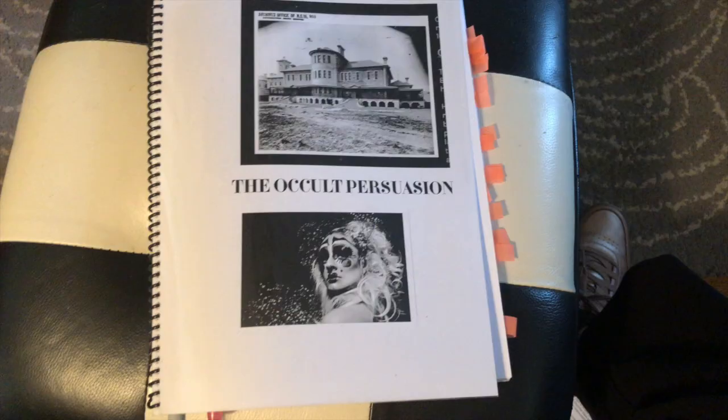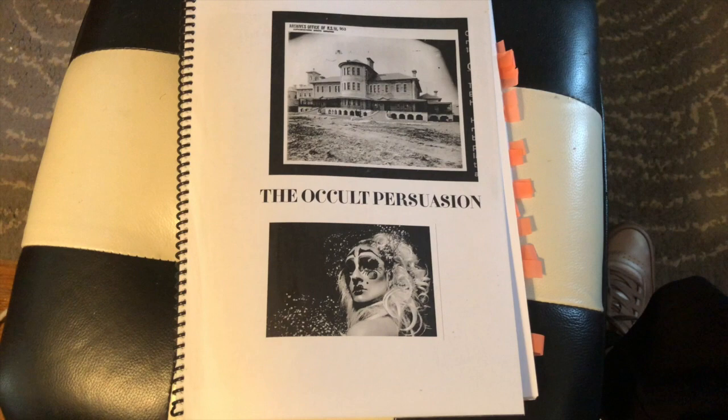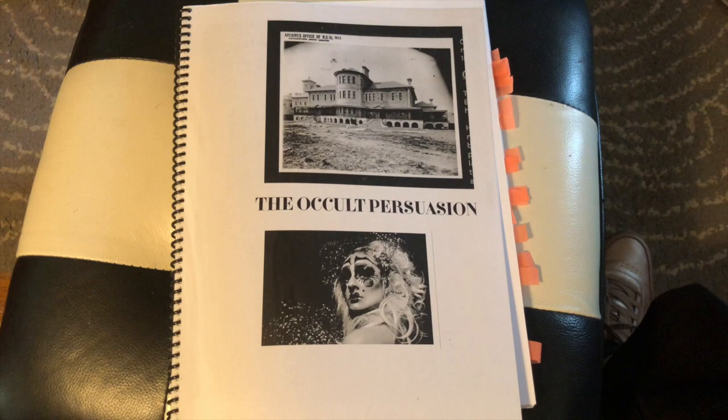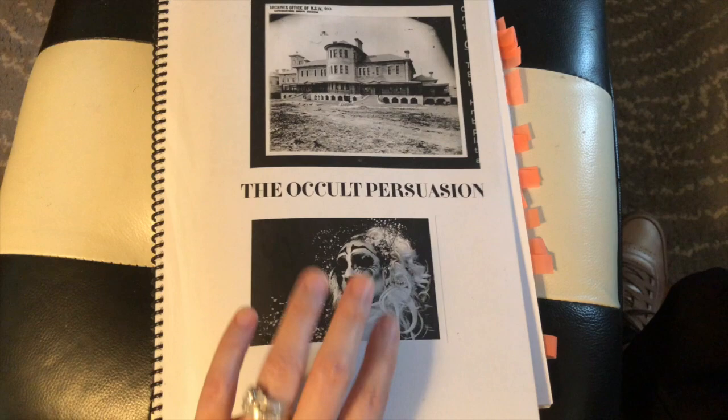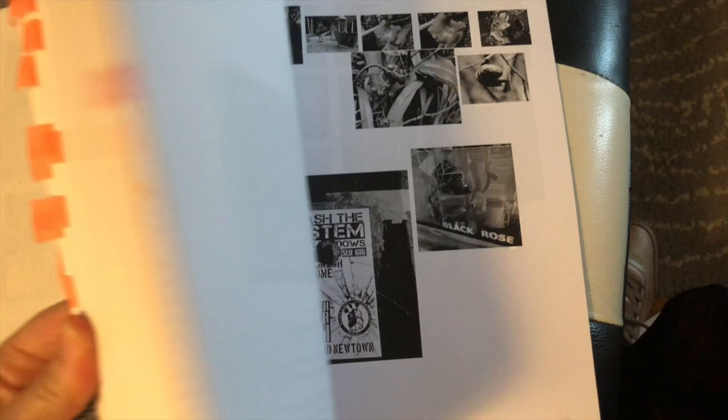I never realized the extent to which I do preliminary research and then put things together in a binder — like this one, which has a mental institution in Australia at the top, which takes part in their cult persuasion, and then inspiration for one of my characters at the bottom. I collect images that might inspire me, other images that have facts or remind me about things, and highlights, notes, and story details.